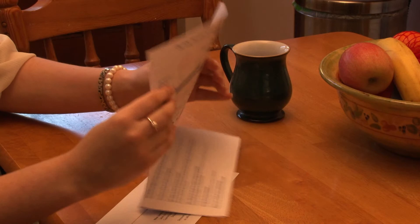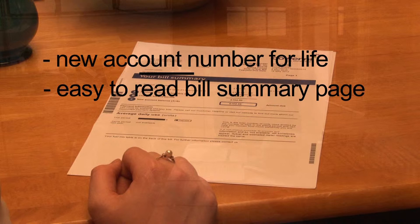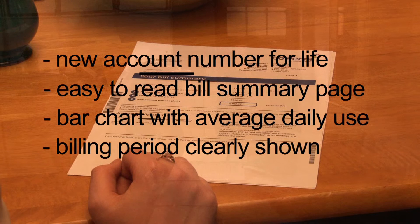Features of the new bill include a new account number for life, an easy to read bill summary page, a bar chart showing your average daily electricity use, your billing period clearly shown, and the date and amount of each payment as well as energy saving information.